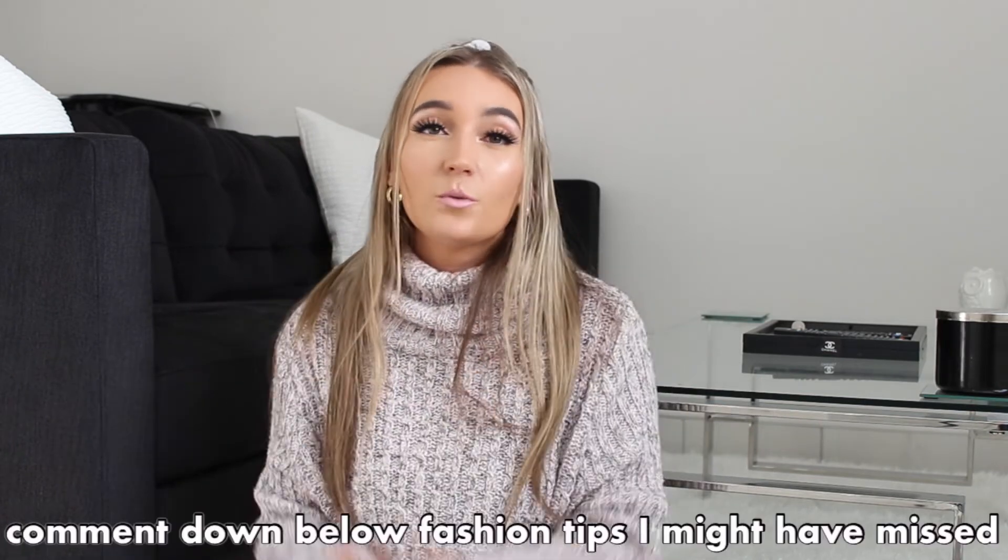I'm not a fashion expert — I didn't go to school for any of this and I'm still learning my own style. These are just personal tips I've learned and started implementing, and I noticed a huge step up in my fashion. Whether you're trying to reinvent yourself, build a new closet, or just wanted a couple of tips, I hope this video delivered. Let me know in the comments if you have tips for me — don't forget to subscribe and follow my Instagram. Have a great rest of your day!